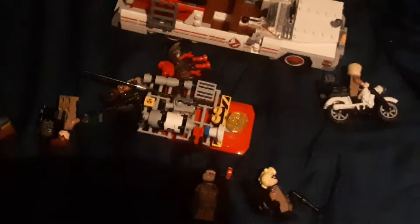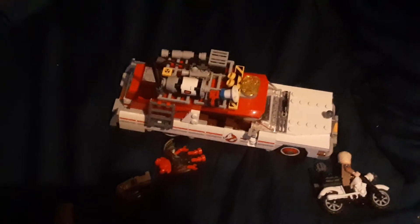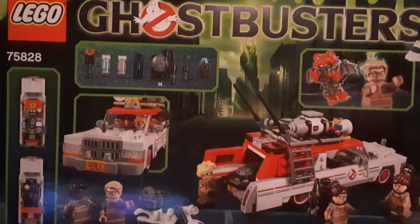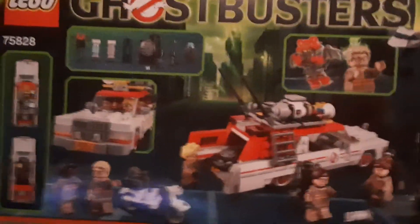That's the same Ghostbusters 2016 set and still the movie's horrible to be honest. Thank you for watching. One more thing - let me show you the back, but as you pretty much know there's a lot of accessories that go with it. Anyway, thank you for watching.